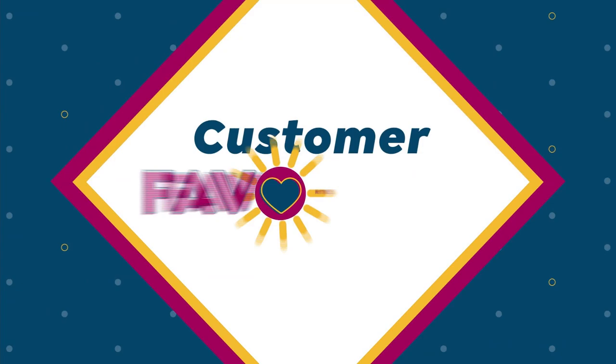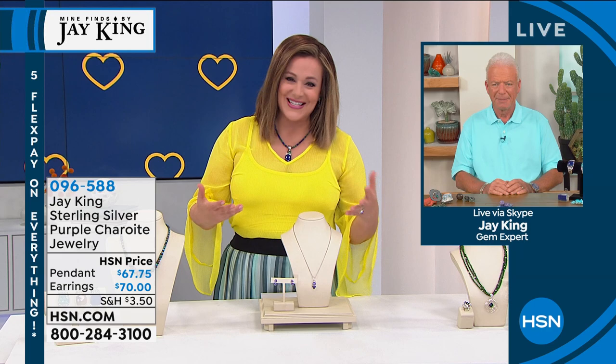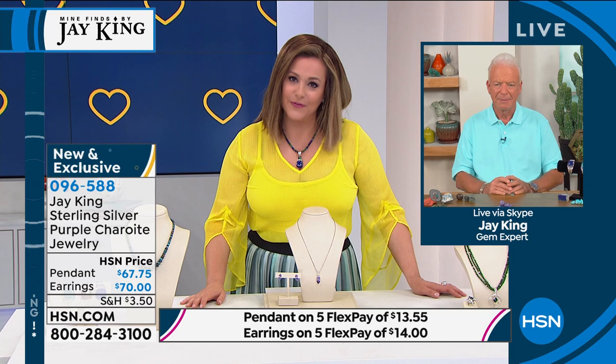We love hanging out with this man. Jay, they pay me to talk and steer the ship, but let's face it, it's all about you. We'd love to hear your journeys — where you found these beautiful gemstones, and the art and time and care you put into each piece. As a wearer you feel an energy, you feel that love. We're very grateful for you.